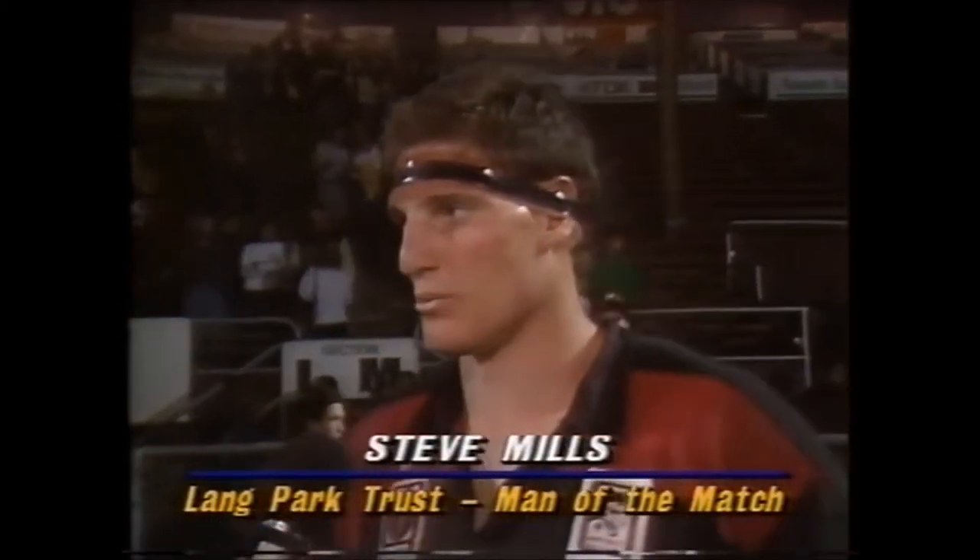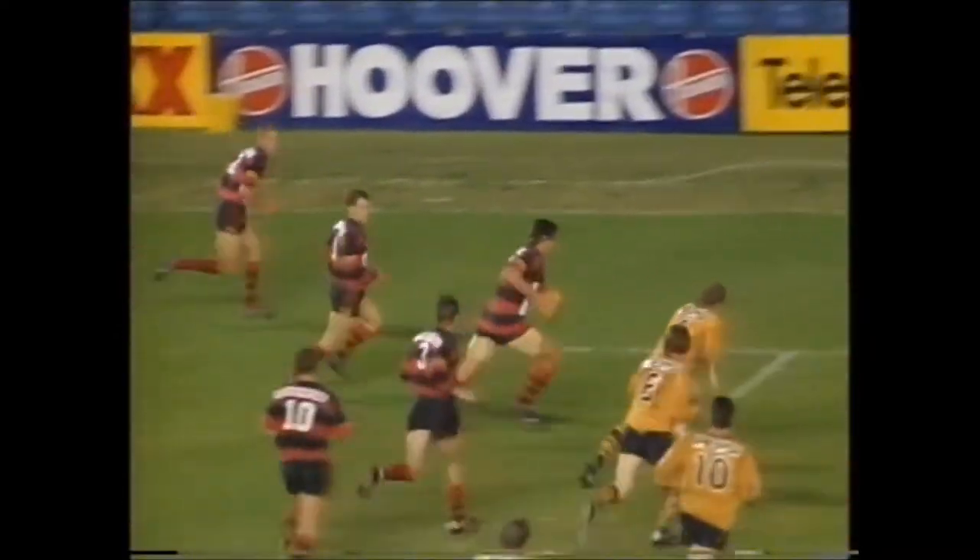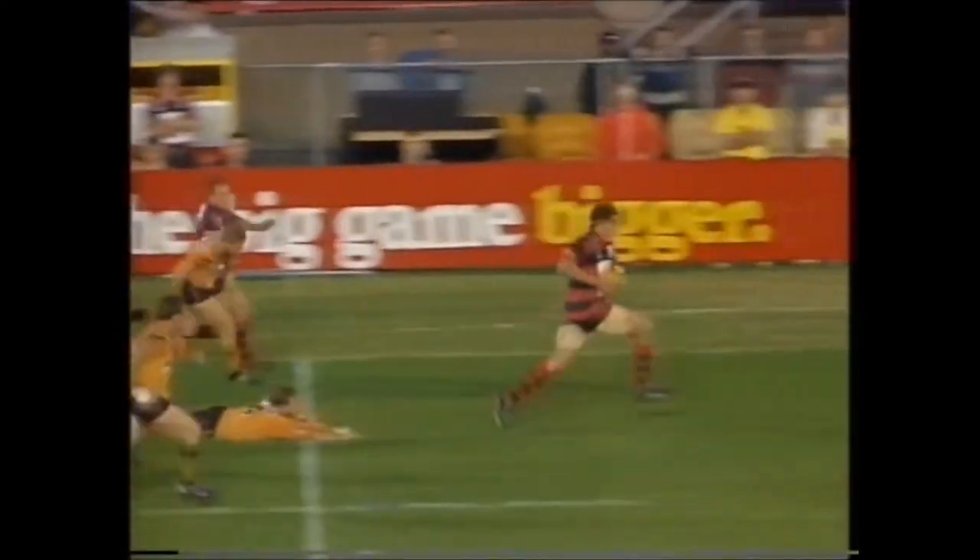Let's go down to Bernie Pramberg with the Lane Park Trust Man of the Match, Steve Mills. Well done Steve. You led 14-2 at half-time but took a while to capitalise — it wasn't until the 35th minute you scored a try despite plenty of opportunities early. Yeah, we had a couple of opportunities, but we didn't panic when they didn't come off. We knew if we just kept grafting away, sticking to our game pattern, then we'd get over the top of them. We expected them to be hard, and it was fairly hard for the first 20 minutes, but we grafted away and we got there.